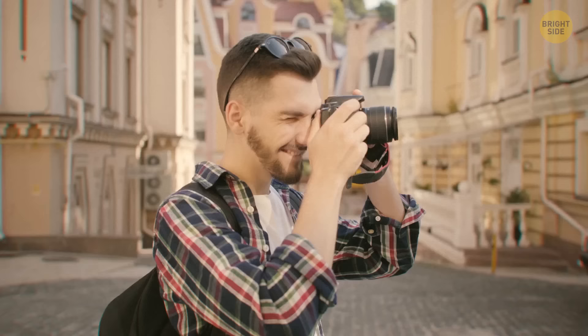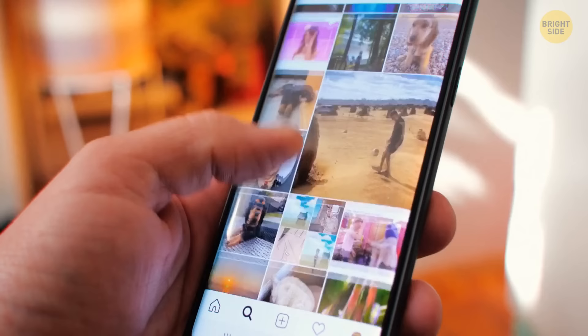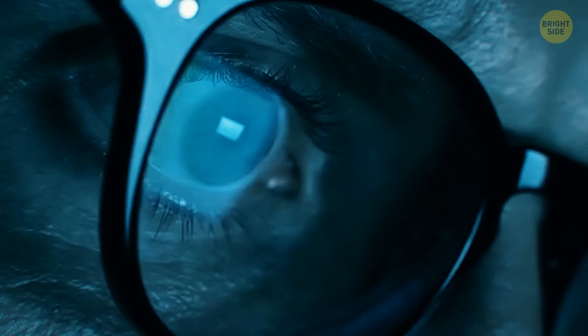As you enjoy yourself at your destination, leave any snaps on your phone while you're there and post them online only when you return. If you do share your photos while you're away, it will have made all your preparations pointless — every criminal in the area will know you're not home.